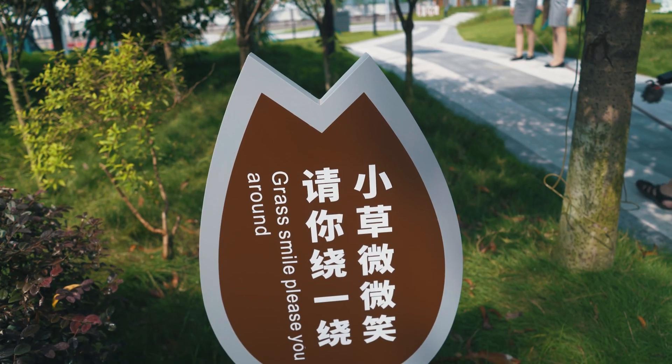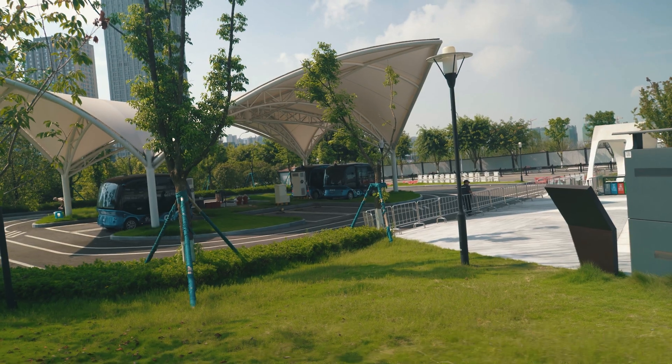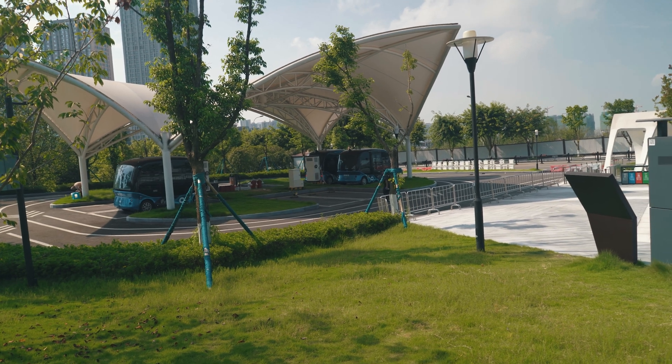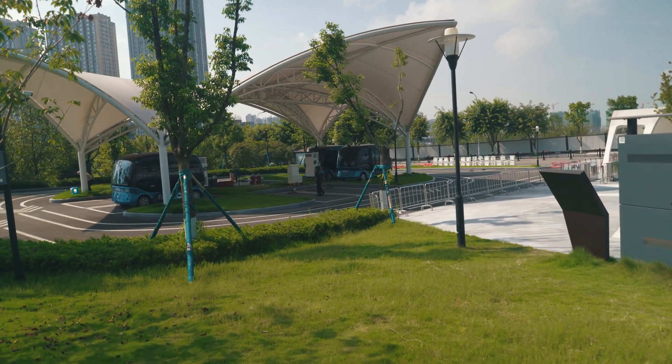Walking around this place is pretty chill and nice. You don't really get the feeling that you're in the city. There are lots of sounds of cicadas and animals, and the traffic noise is barely audible. I can imagine if the temperature were just a few degrees less it would be awesome to hang around here for a whole day.